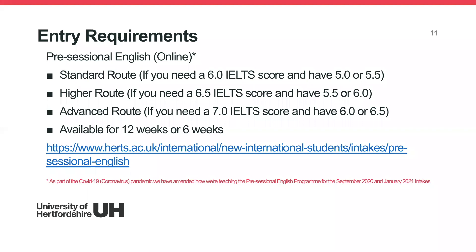We also offer pre-sessional English. Due to COVID-19, we've amended this to online teaching, delivering pre-sessional English online for September 2020 and January 2021 intake. We offer three routes: standard, higher, and advanced. For example, if you need IELTS 6.0, we'll place you on the standard route, which requires at least IELTS 5.0 or 5.5. For our online programmes, we're currently offering 6- or 12-week options. More information is available on our website.